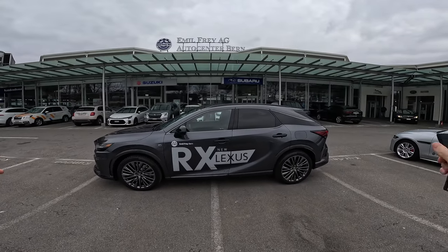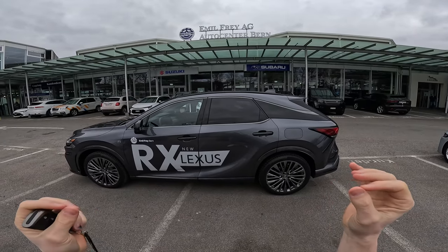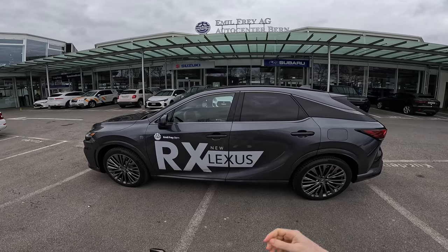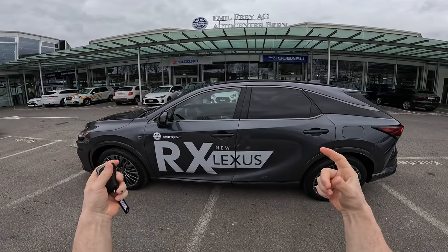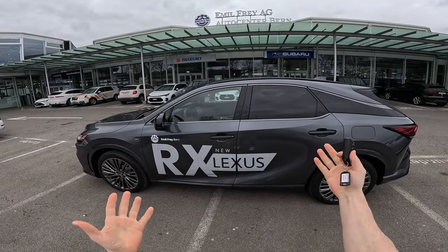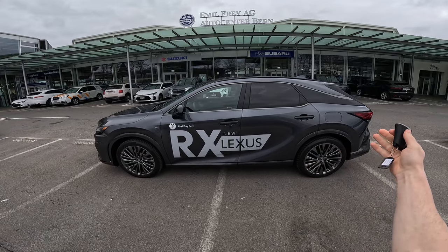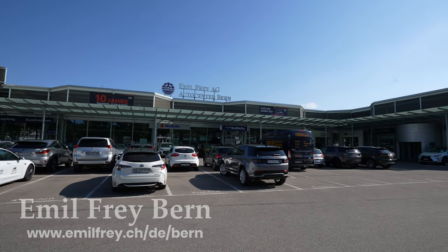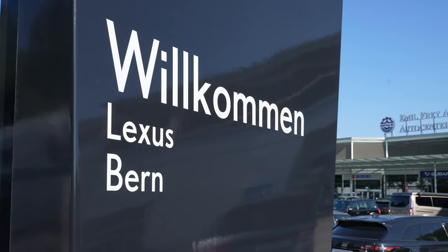Welcome back to a new video. Today I have with me an amazing SUV — one of the most luxurious Japanese SUVs in my opinion. This is the top of the top from Toyota, because Lexus is the premium brand from Toyota. If you are in Switzerland or around Switzerland, check out Emil Frey Auto Center in Bern — you can come to the Lexus center, see the car, test drive it, or buy it. I'll leave the link in the description.